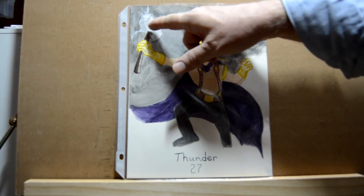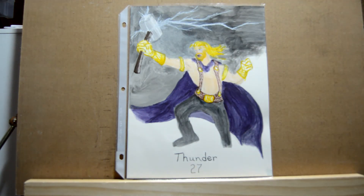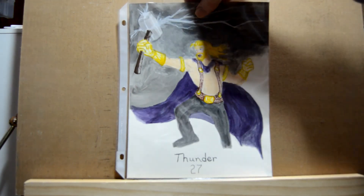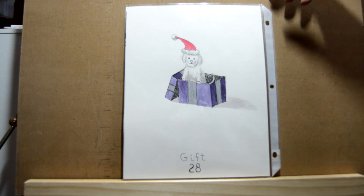For the Thor drawing I used the white of the paper and then just did a dry brush with gray. Day twenty-eight is 'gift' — there I drew a little puppy in a box getting ready for Christmas.